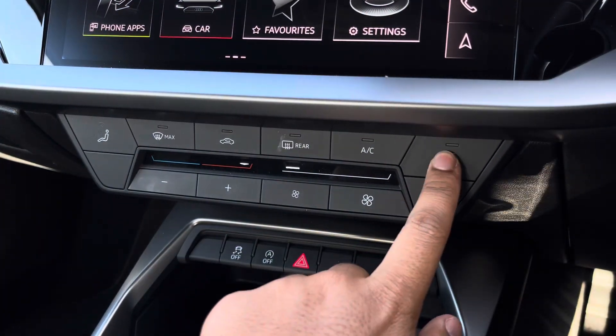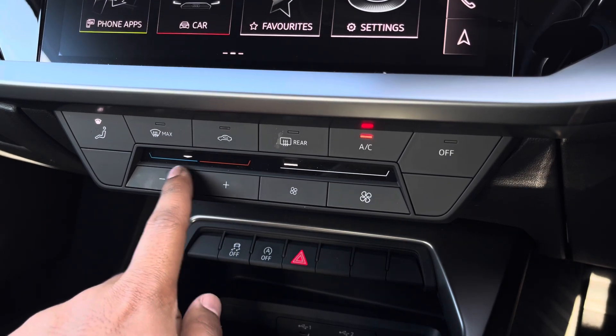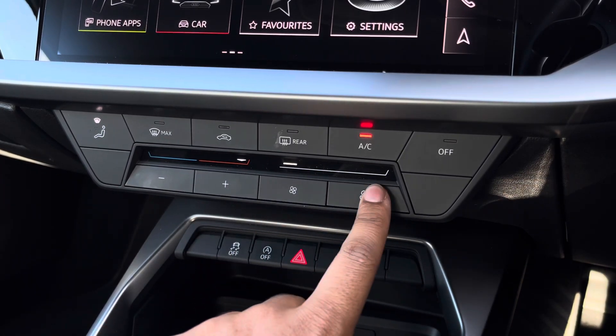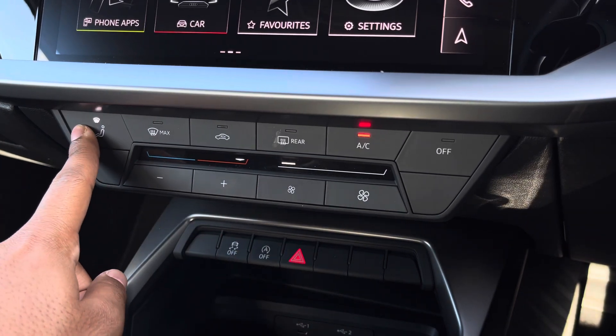Moving down, we have the controls for the manual air conditioning, which is standard on this model. With easy-to-access toggle switches, you can easily change your temperature, speed, and direction on the move, without taking your eyes off the road.